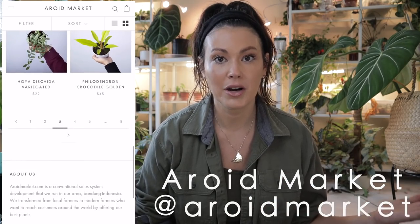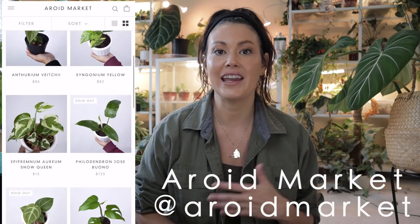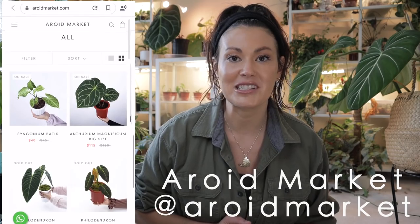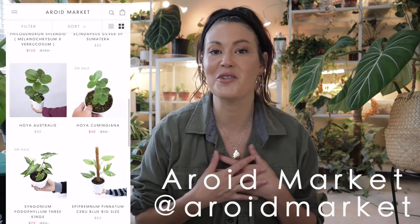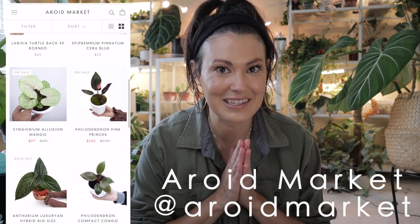Going through a company like Aeroid Market is a really wonderful option. And a lot of people actually ask me where I recommend ordering plants from. So they reached out, offered to send me some rare plants in exchange for me sharing them with you guys and my experience with them. So win-win across the board. And I'm very excited to share what amazing plants they sent to me.